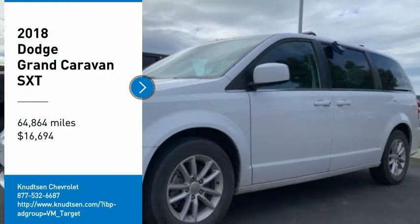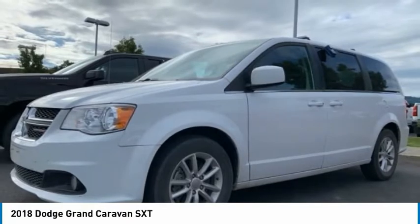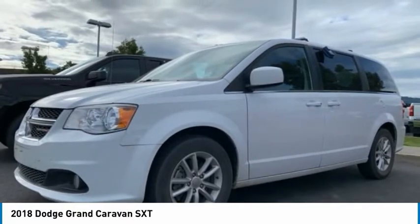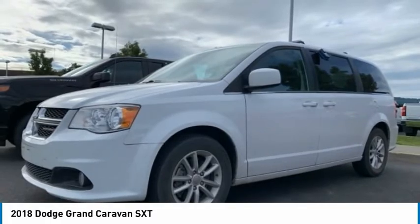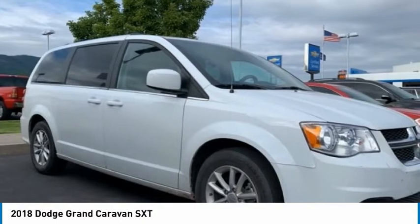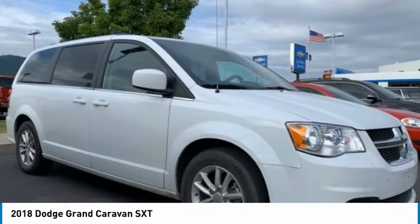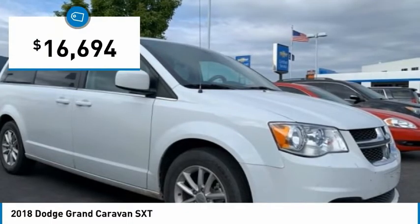You are going to love the 2018 Grand Caravan. The Dodge Grand Caravan received the government's highest front and side crash rating of five stars. Its vast interior is widely praised with an innovative seating arrangement, versatile cargo storage, and enough entertainment features to keep the kids entertained on road trips, and is priced below $20,000.